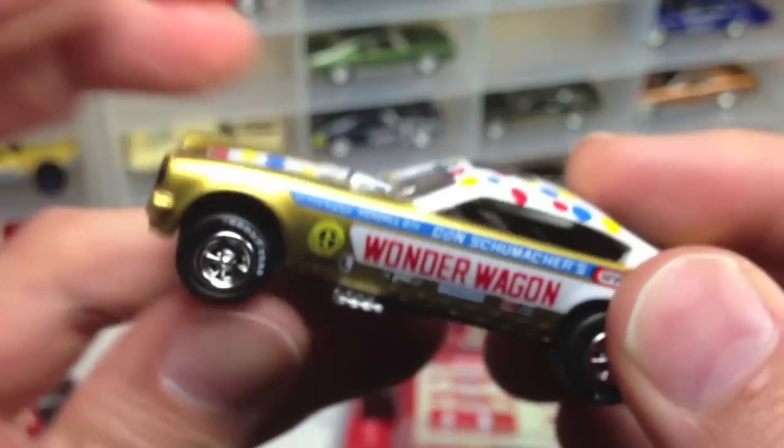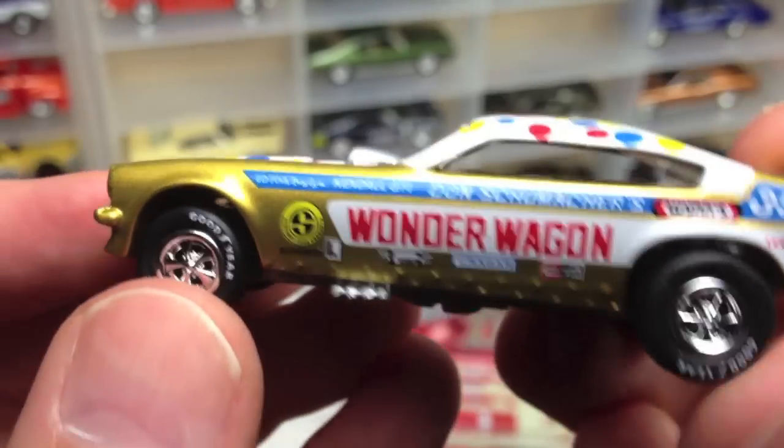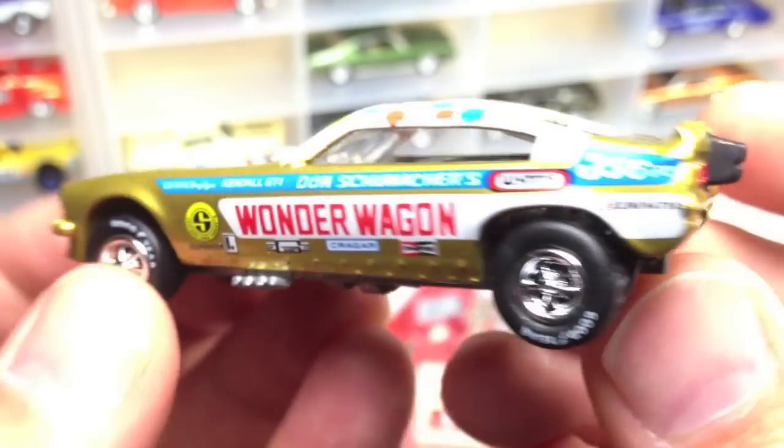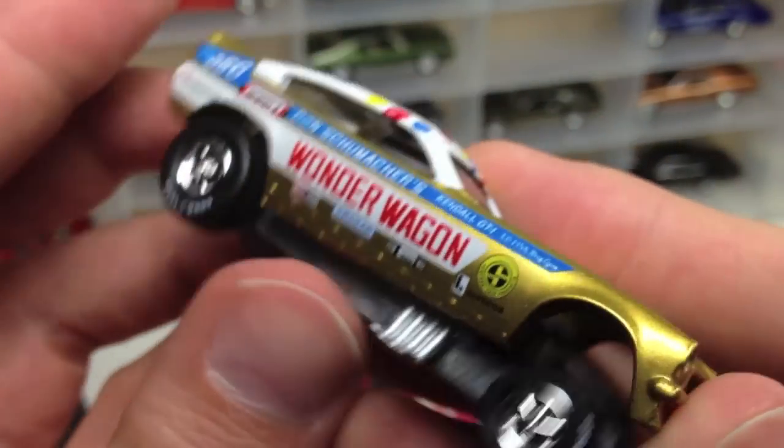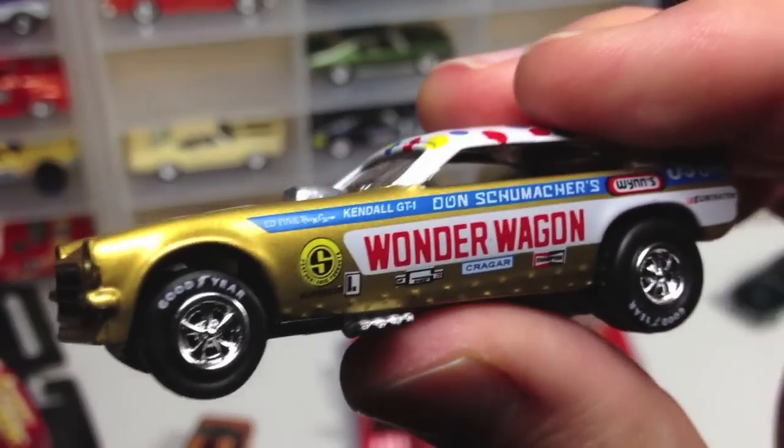Awesomeness happening there — little roll cage. That's a beautiful funny car. I don't really collect all the funny cars because that'd be a whole other wall of display if I wanted to get into all the dragsters, but this one just caught my eye in the Racing Legend series. It was just too good to pass up. I picked up that one loose — I may get it carded too, I don't know.